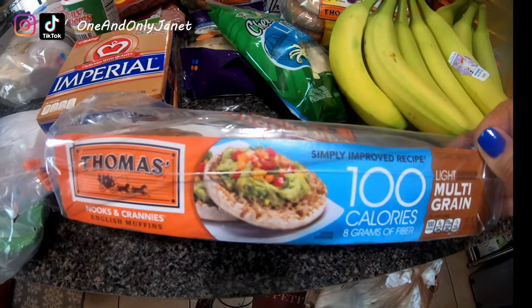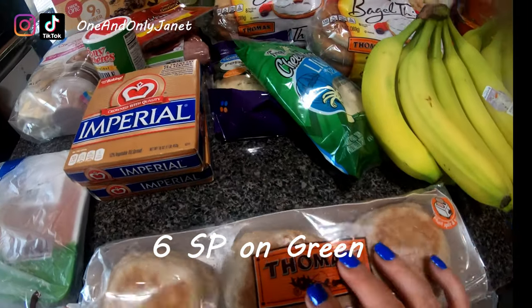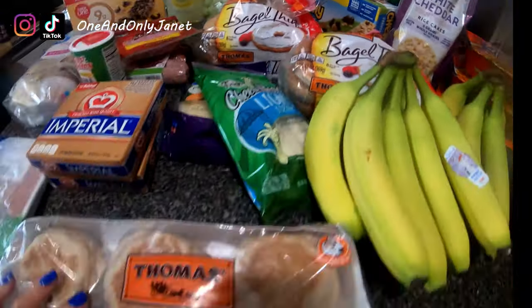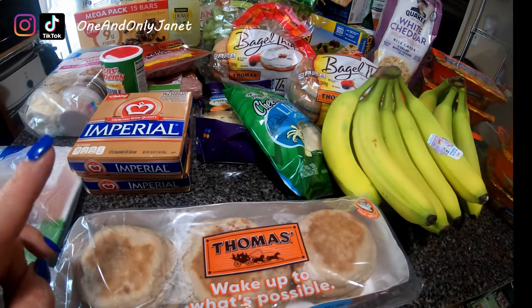These are the Thomas Nooks and Crannies English muffins — this is the light multigrain. Typically when I ask for the plain bagel thins they don't have them, so I picked these up anticipating they wouldn't have the bagel thins. Now I have three.